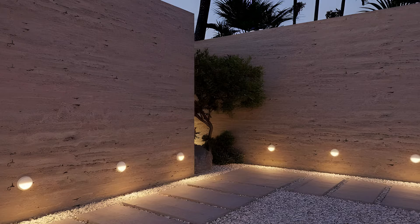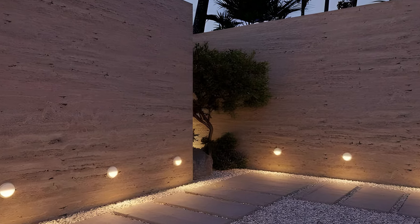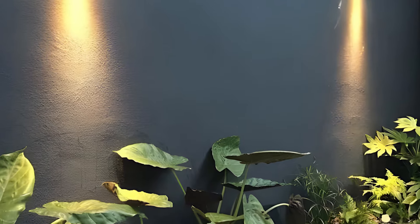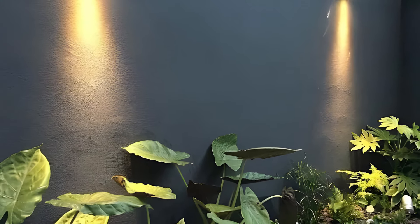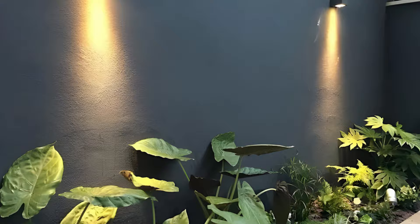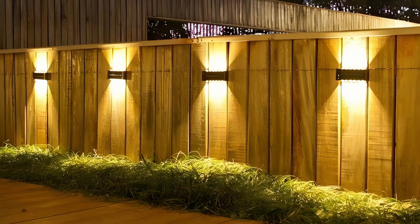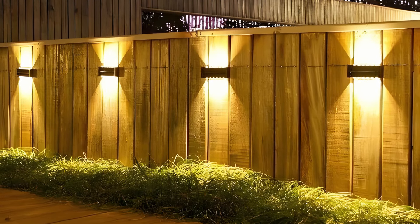Another creative idea is to incorporate LED strip lights. These flexible adhesive strips can be placed along the edges of walls, under benches, or around planters to add a subtle modern touch. LED strips come in a range of colors and can often be controlled via remote or smartphone apps, allowing you to change the color and intensity of the light to suit your mood or the occasion.